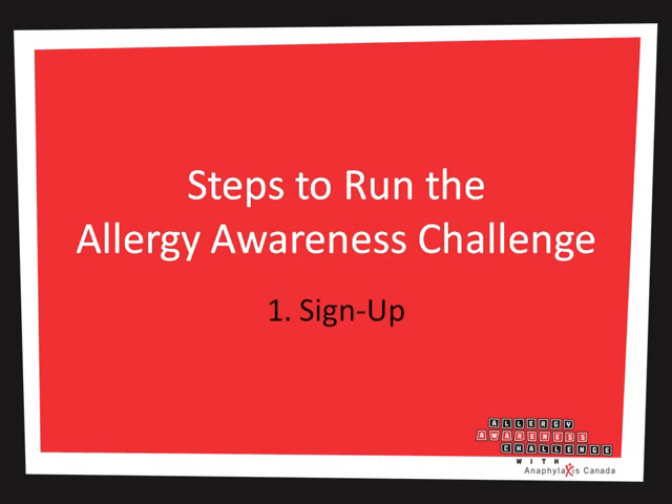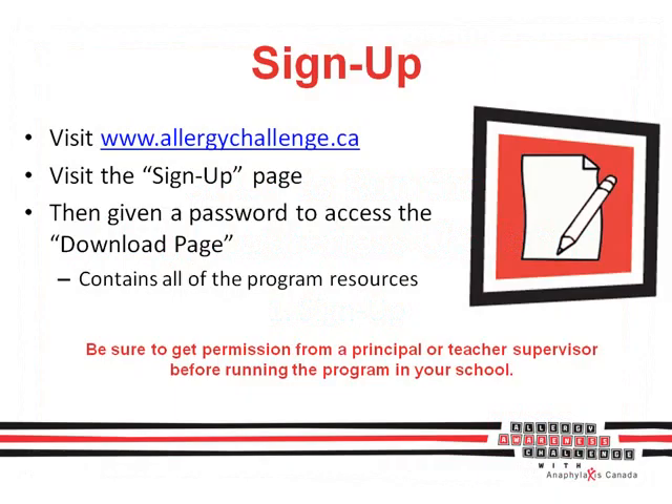Alright, let's jump into the steps of running the Allergy Awareness Challenge at your school so you have a better idea of how it all works. Signing up is easy — just visit AllergyChallenge.ca and fill in all of your information on the sign-up page. You'll then receive a password to access everything you'll need to run the program at your school. Remember, you'll likely need permission from a principal or teacher supervisor before running the program, so ask them early on.